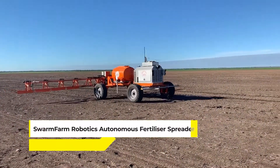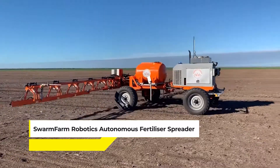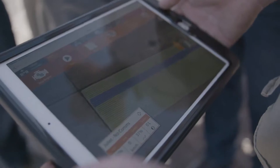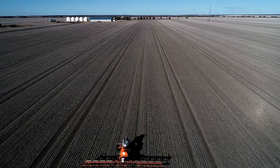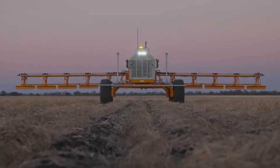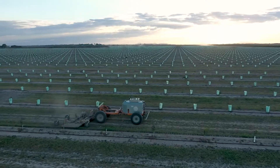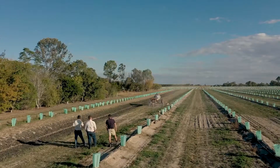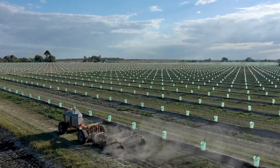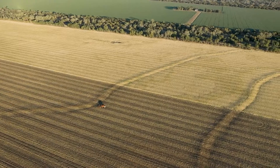Rolling up next is the Swarm Farm Robotics Autonomous Fertilizer Spreader. This isn't just any farm equipment — it's a smart, self-driving marvel that navigates fields with an accuracy that's hard to match. It's a machine that knows exactly where to go and what to do, all while optimizing fertilizer use. It's like having a futuristic farmer on your land. The real magic lies in its efficiency, reducing waste and increasing crop yields.